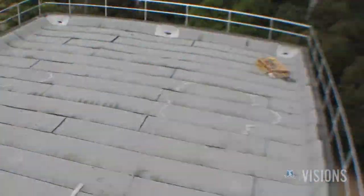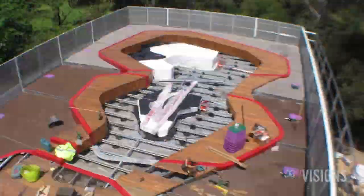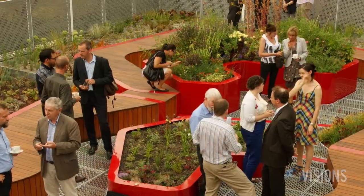The team have now literally built on these results to develop the Burnley Green Roofs project, which was officially launched last month by the Vice-Chancellor and the Melbourne Lord Mayor Robert Doyle.